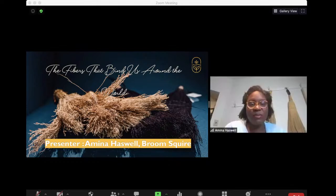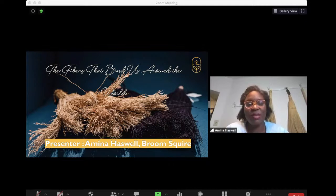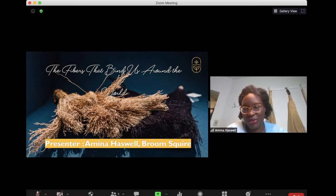Thank you so much for joining me for Manitoba Craft Council's Spring Talk. My name is Amita Haswell. I am the owner and lead broom squire from Prairie Breeze Folk Art Studio. Today I'm really excited to talk about my passion of broom making and the fibers that we use to make brooms here in North America and across the globe.